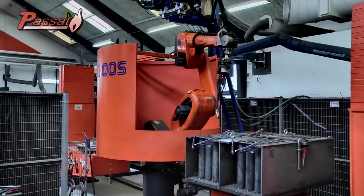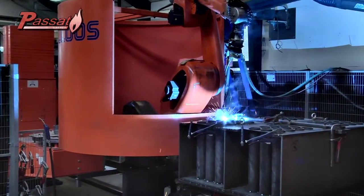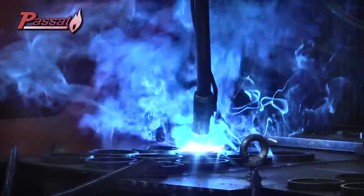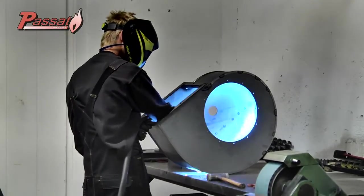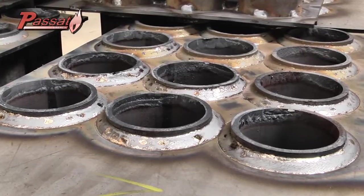We have robotic welding machines and specialized welders. This combination allows us to keep the cost low and guarantee the quality of the welding.